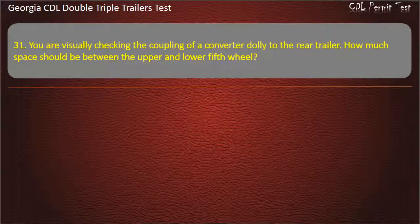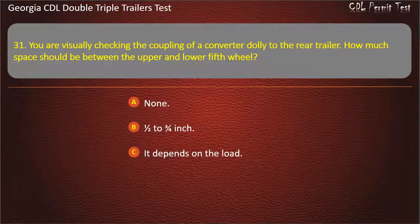Question 31: You are visually checking the coupling of a converter dolly to the rear trailer. How much space should be between the upper and lower fifth wheel? Options: None. One half to three fourths inch. It depends on the load. Answer: None.